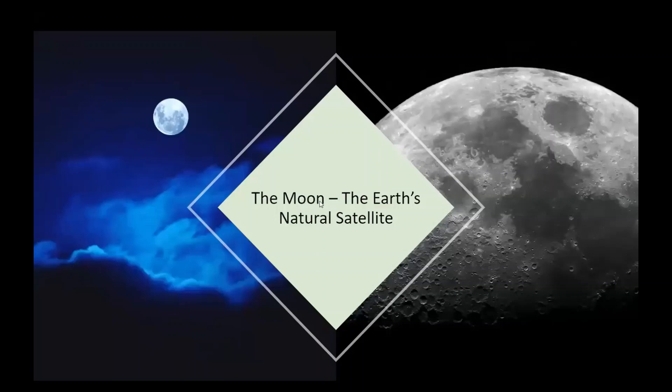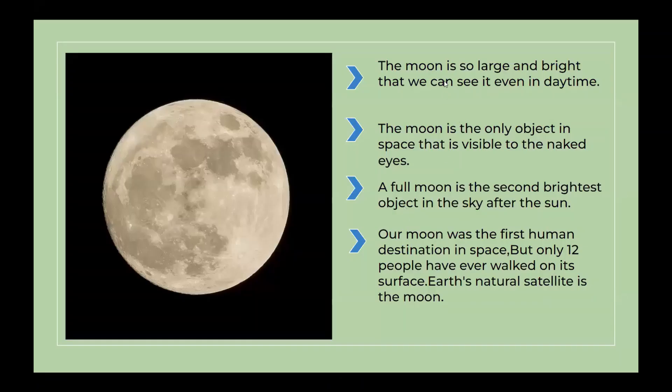Today we are going to talk about the moon, the Earth's natural satellite. The moon is so large and bright that we can see it even in daytime. The moon is the only object in space that is visible to the naked eye. Our full moon is the second brightest object in the sky after the sun. Our moon was the first human destination in space, but only 12 people have ever walked on its surface.